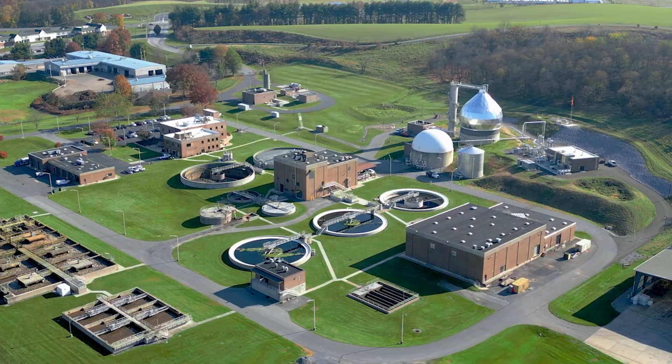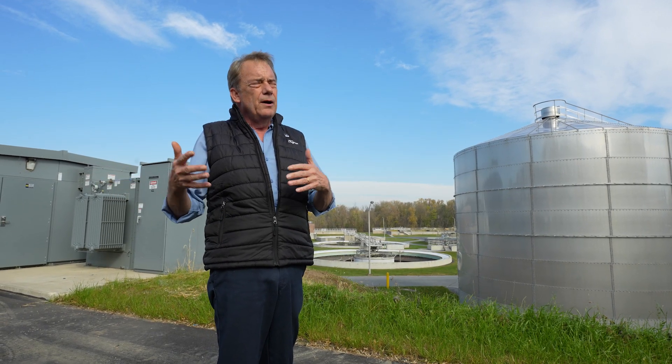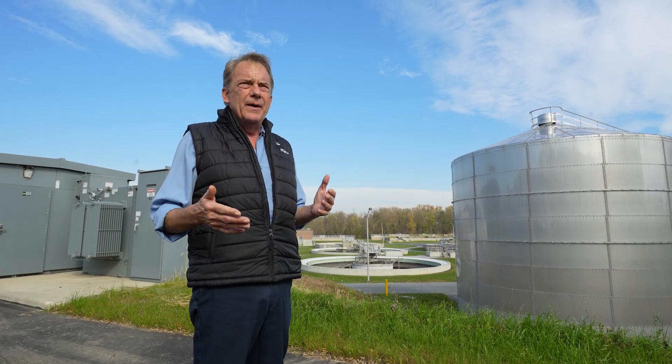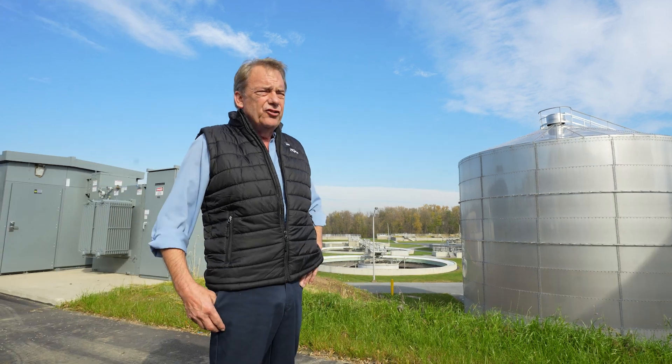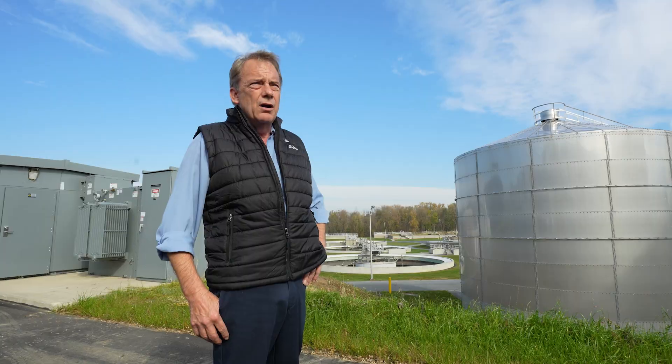After a while though, you start looking at the amount of energy. The pumps were huge, the blowers were huge, everything. Even without the carbon filters, we were surpassing our permit. And this plant has done very, very well. It's just that over the years, it seems like this plant never sleeps — it's always growing.